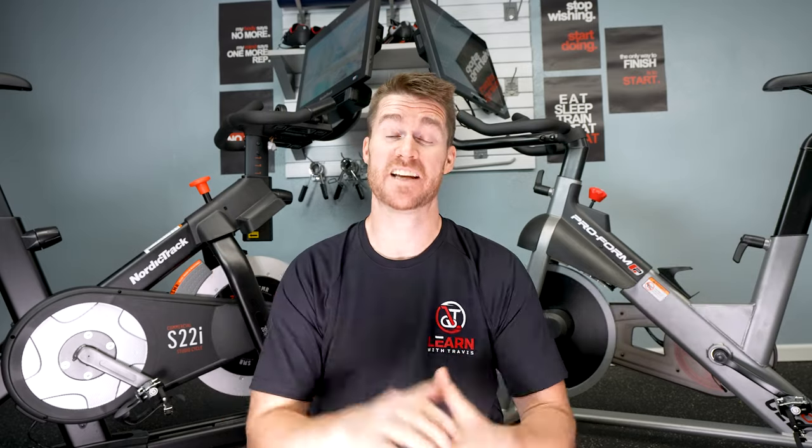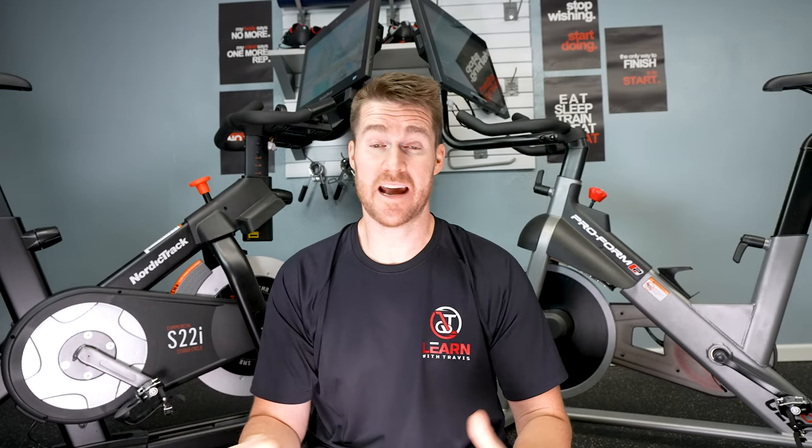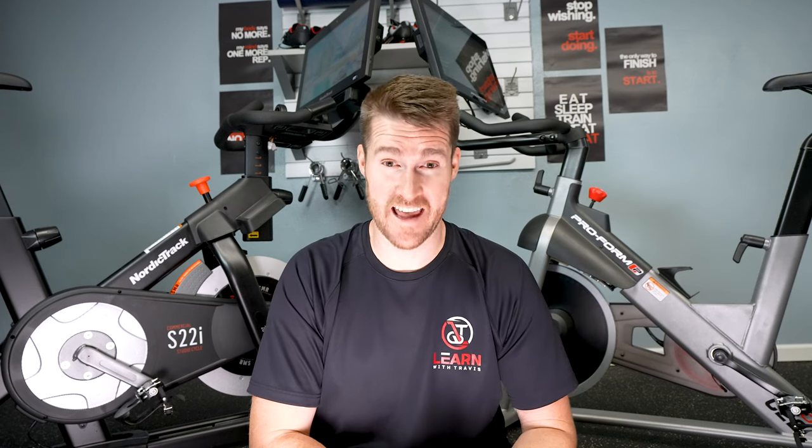I have the ProForm and the NordicTrack behind me, and I've tested both and got the same results. iFit is on a lot of products, and I got the same experience between these two, so I'm assuming pretty much anything you cancel on, you're going to get the same experience. But there's rowers, treadmills, and other stuff I haven't been able to test, so I want to be clear on that.